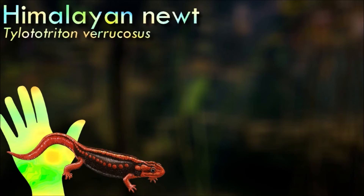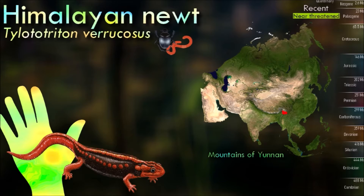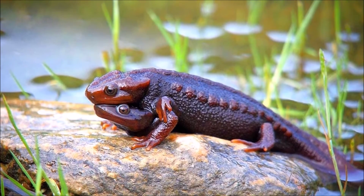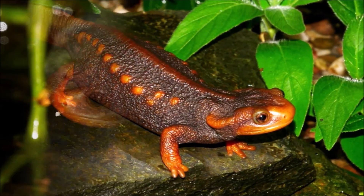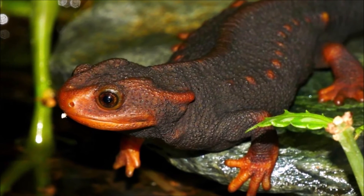Himalayan newts are primarily aquatic and are often found in slow-moving or still bodies of water, including ponds, streams, and small lakes. They are proficient swimmers. They have a unique reproductive behavior: males have a slenderer body and a distinct dorsal crest during the breeding season. During courtship, the male deposits a spermatophore on the substrate, which the female picks up with her cloaca to fertilize her eggs.